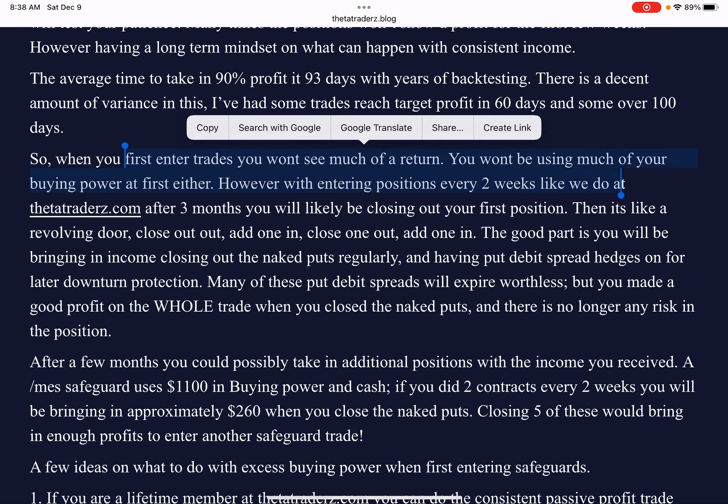Let's say you're using a $10,000 account and you're only using $1,100 for the first trade, which is pretty standard and what we teach at Thetatraders.com. You're not going to be using too much of your funds, and a lot of it will just stay in idle cash. So waiting out the three months, only having one position on to make about $130 to $140 is not really going to make much of a difference in the end.